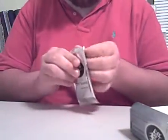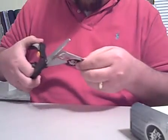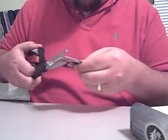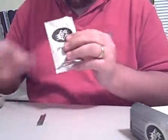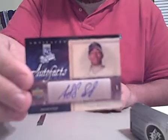Oh wait, we've still got the box topper. What could top that? The box topper here — oh, we've got like a Ripken auto or something, that would be amazing. We've got an Angel Sanchez Autofax card, so that's our autograph there.